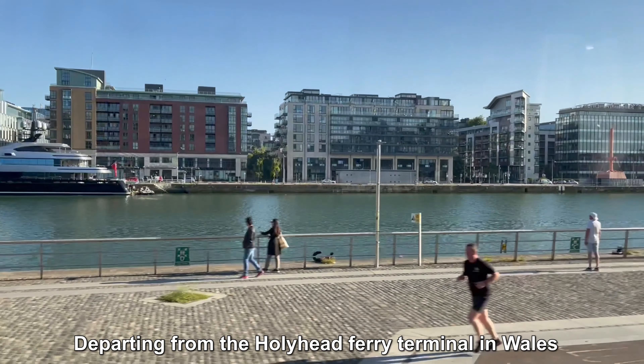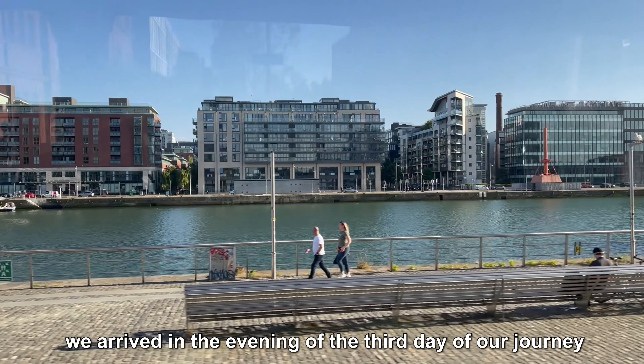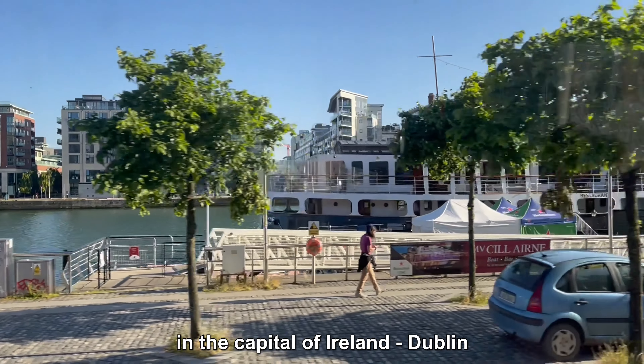Departing from the Holyhead Ferry Terminal in Wales, after about a three-hour sail crossing the strait, we arrived in the evening of the third day of our journey in the capital of Ireland, Dublin.